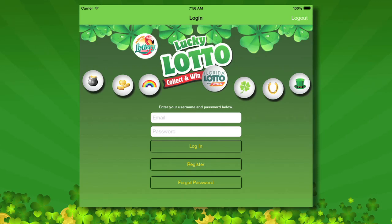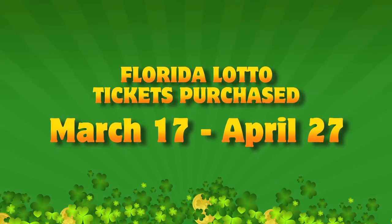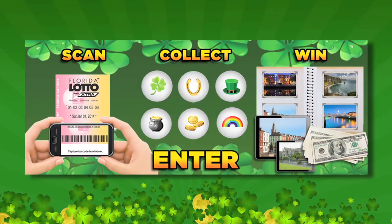Once confirmed, you can start entering your Florida Lotto tickets purchased from March 17th through April 27th at a lottery retailer. The goal is to collect all six lucky symbols. Once you do, you'll earn an entry into the next Lucky Lotto Collect and Win drawing.